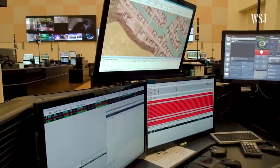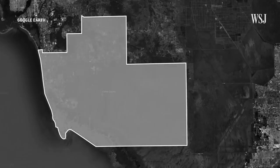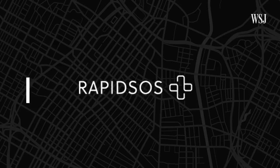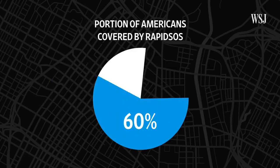Dispatchers can then look at two screens — one with RapidSOS and the other with the original system. Google, Apple, Uber — these leading technology companies are really good at locating us. The challenge historically has been getting that information into the hands of 911 and first responders. One test by Google found that RapidSOS reduced the average radius in which a caller may be located to about 36 meters — about a third of a football field. RapidSOS has already been deployed in more than a third of the 5,700 911 call centers nationwide, covering over 60% of Americans.